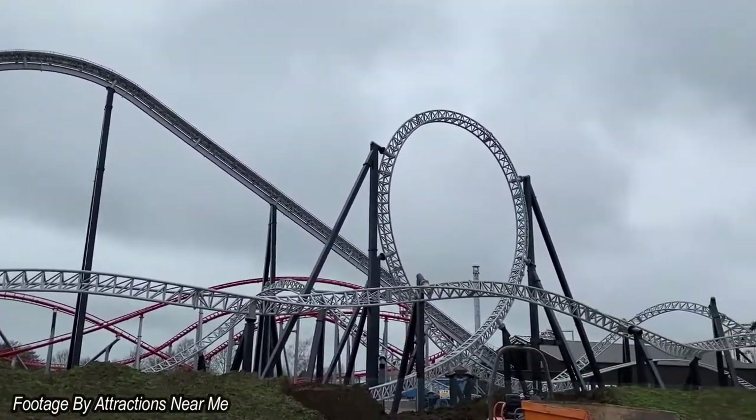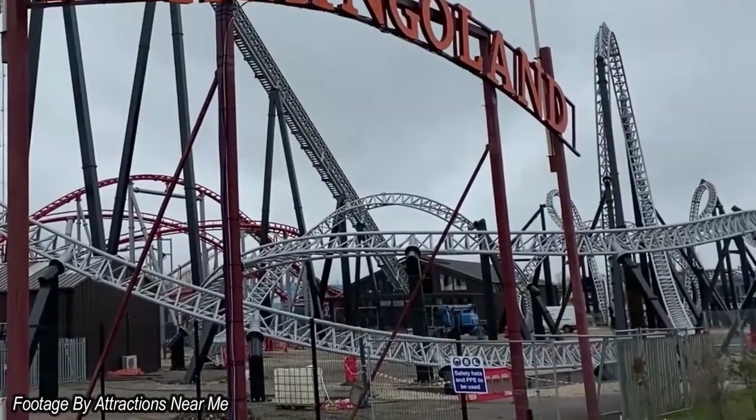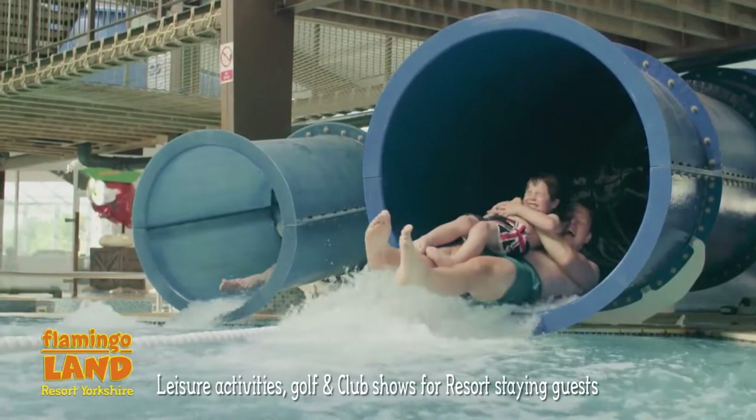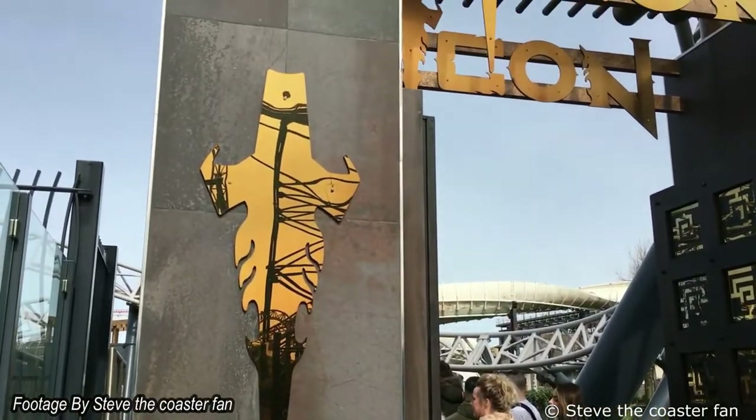At the moment there is no theming around the ride, and the ride station is looking pretty unthemed, so hopefully the park do something with it. We do have to remember that it's been a tough few years for Flamingoland, so I'm not expecting a whole theme for this ride. If anything, it's going to be a bit like Icon — a bit more stylised rather than having a set theme.